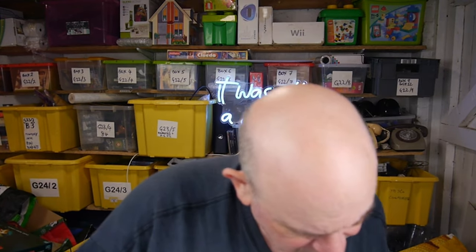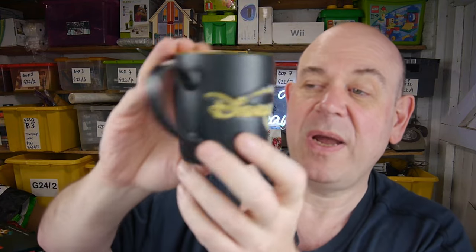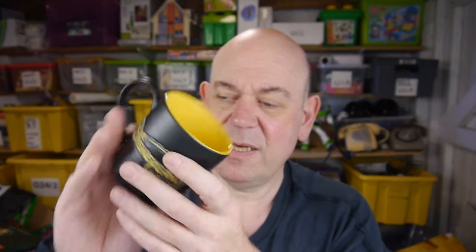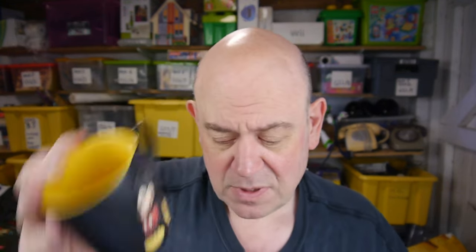And there were two other things. A Disney Parks mug — Disneyland Resort Paris — it's clean, never been used, and it's got Mickey on it in a sort of frosted sugar-frosting finish. That was a quid — should sell all right.